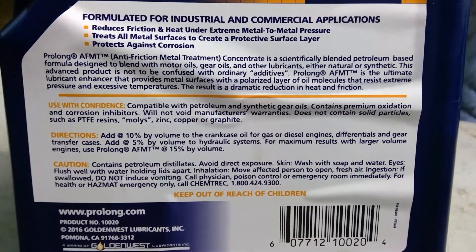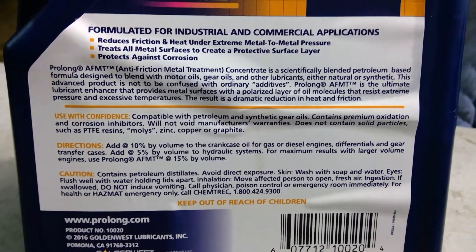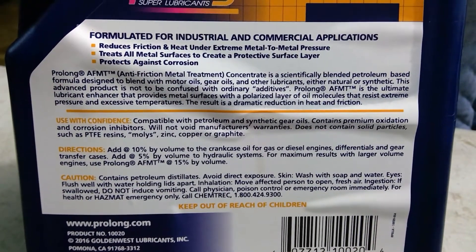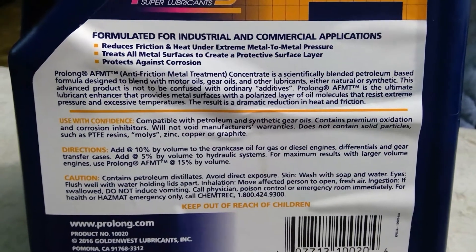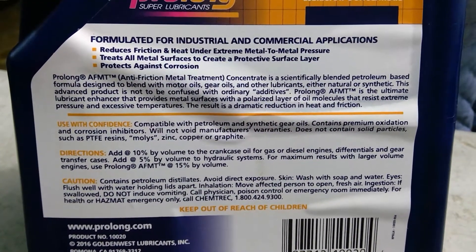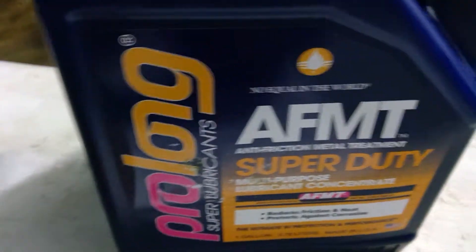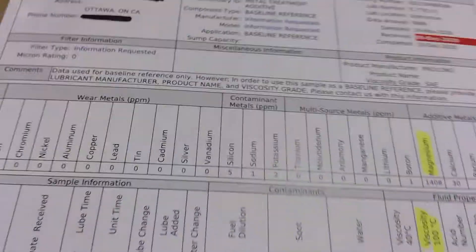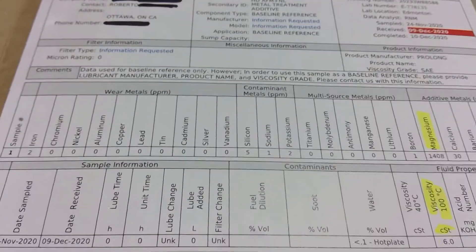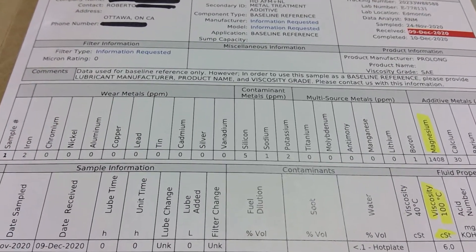You can actually add up to 10% by volume to the crankcase, which is a lot compared to other lubricant concentrates. Usually you just put an ounce per quart or 1.2 ounces per quart or whatever — some less. But let me go straight to the numbers.